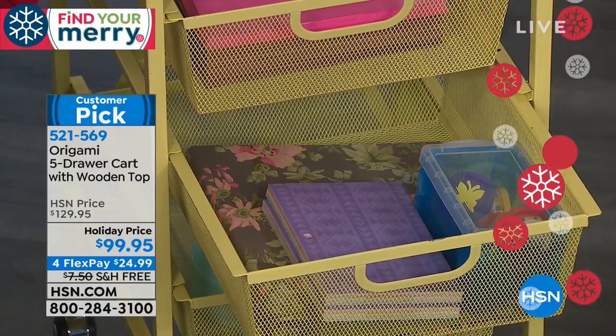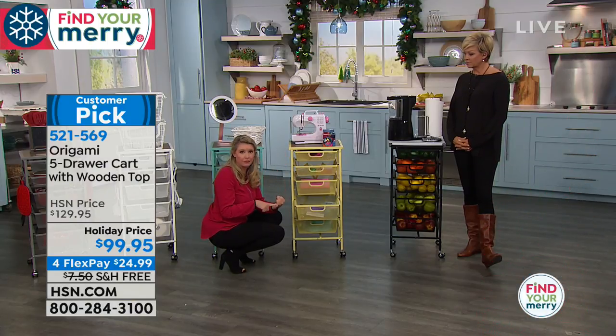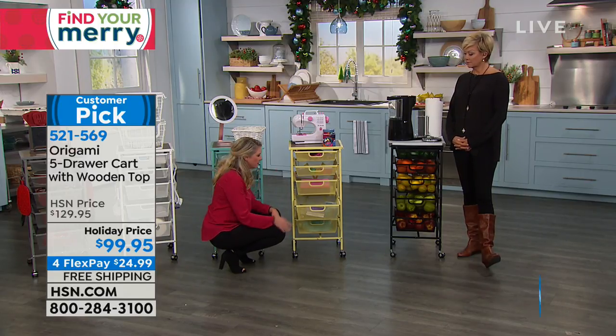This top shelf holds 22 pounds of weight, so your Cricut machines, sewing machines, microwaves, big appliances, and coffee makers will all fit great on top.